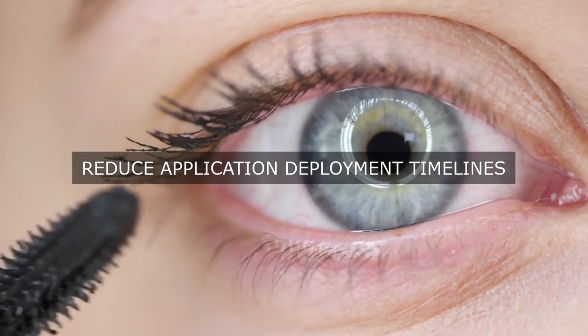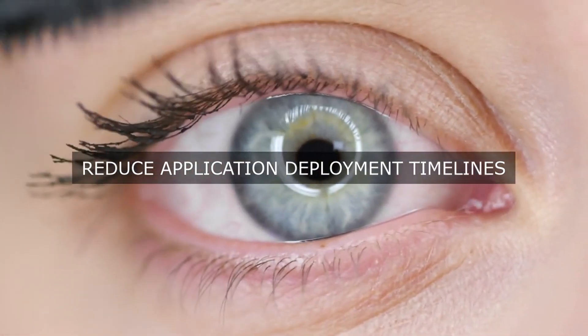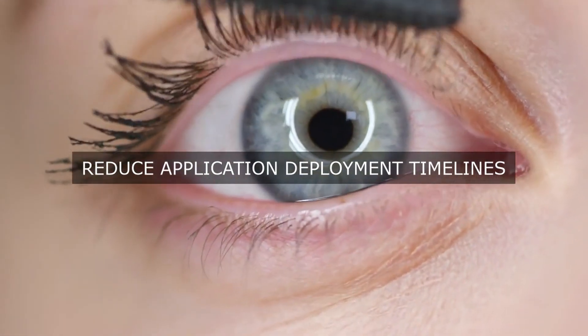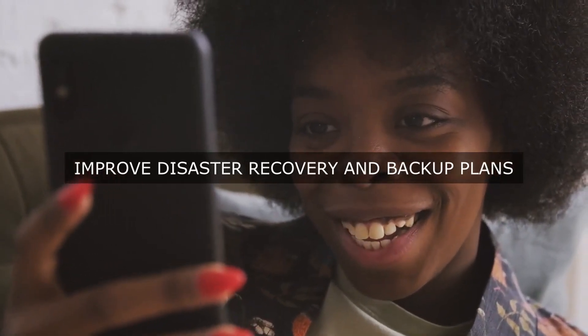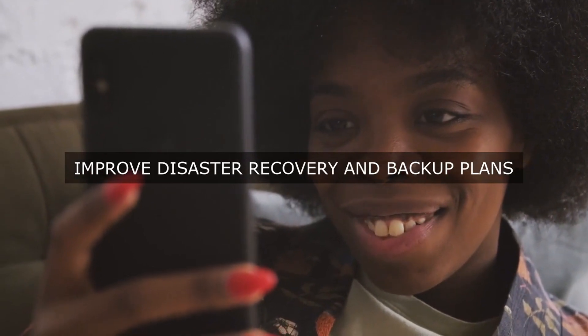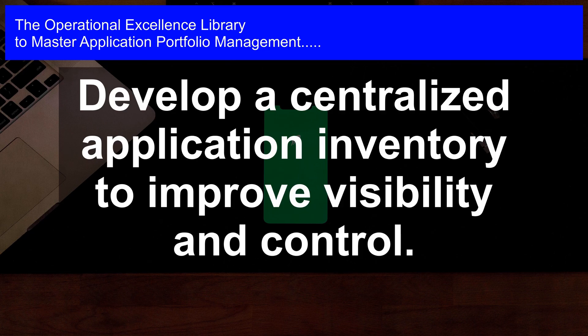Step 2: Define and implement standardized processes and procedures. This includes developing and documenting processes for application discovery, inventory management, portfolio planning, and application life cycle management. Standardized processes help to reduce errors, increase efficiency, and improve consistency.